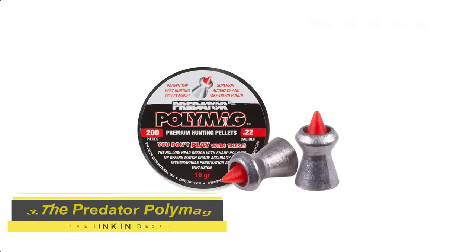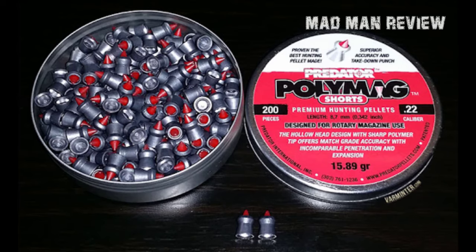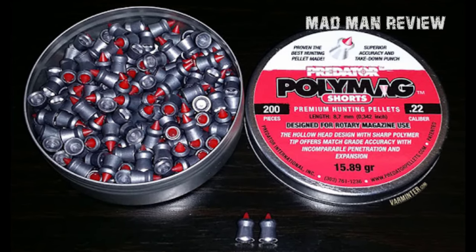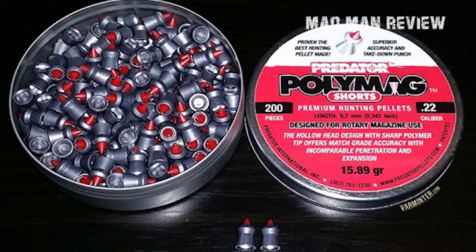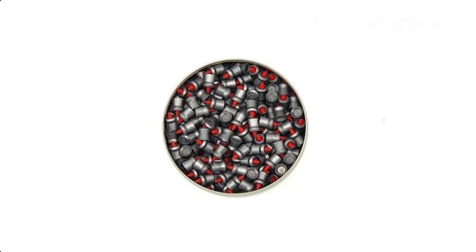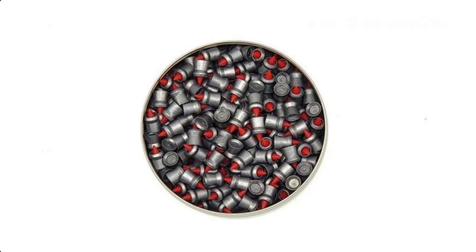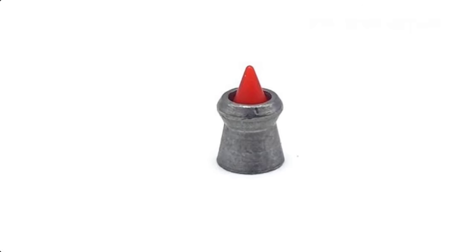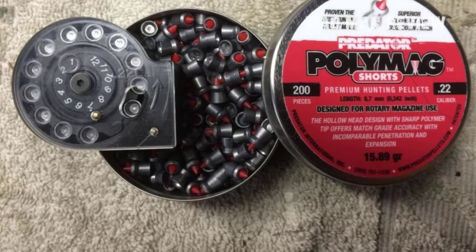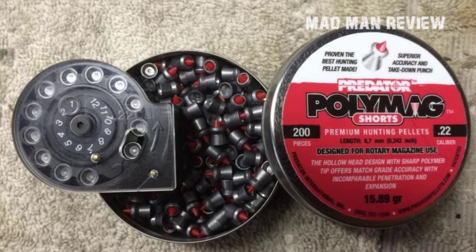The Predator Poly Mag. The first thing you would notice is its appearance, and it is all intentional. It's fairly accurate when used in more powerful air guns. They really hit hard with their unique shape, which allows for minimal drag, resulting in more energy dumped into your target. These pellets are also hollow points, which encourage deformation and further damage. The downside is the price of these pellets. If you want to do some target practice, you're better off looking for cheaper pellets to train with.